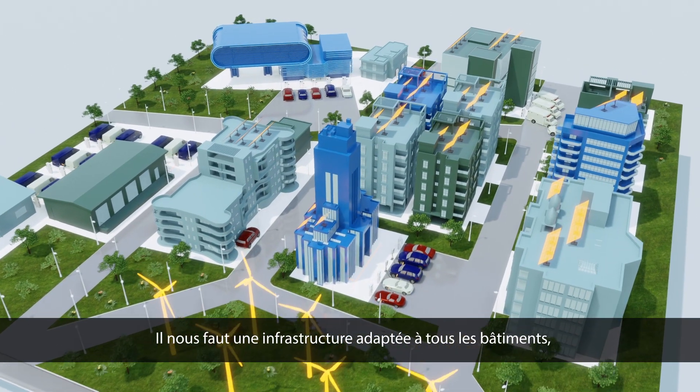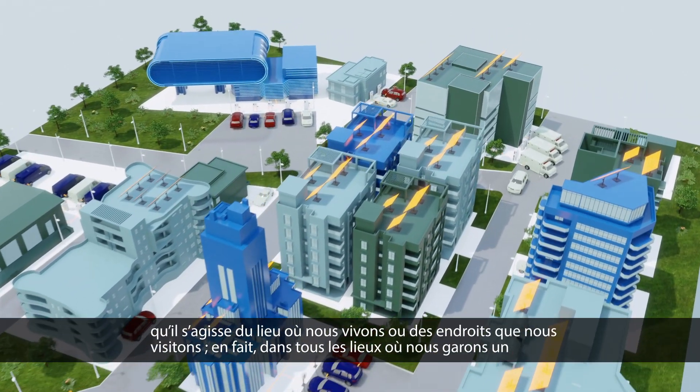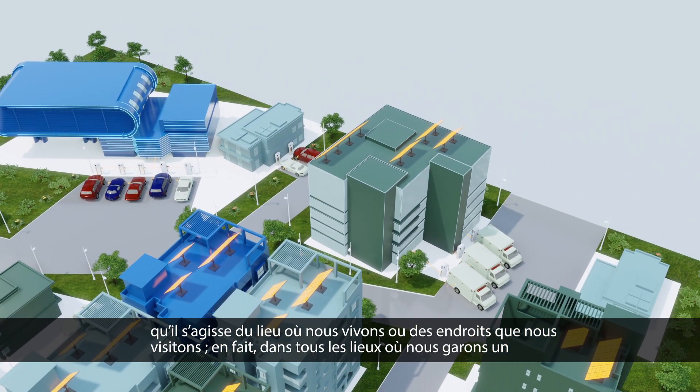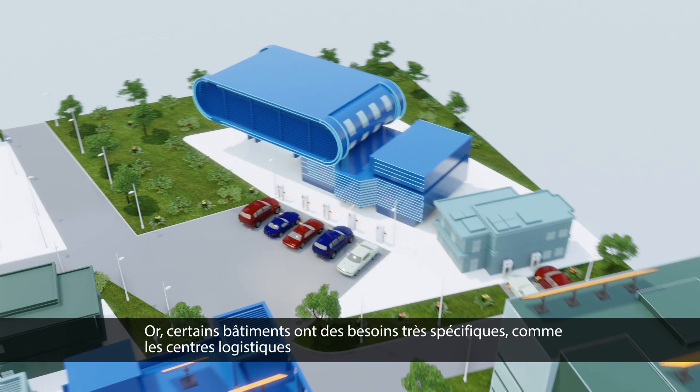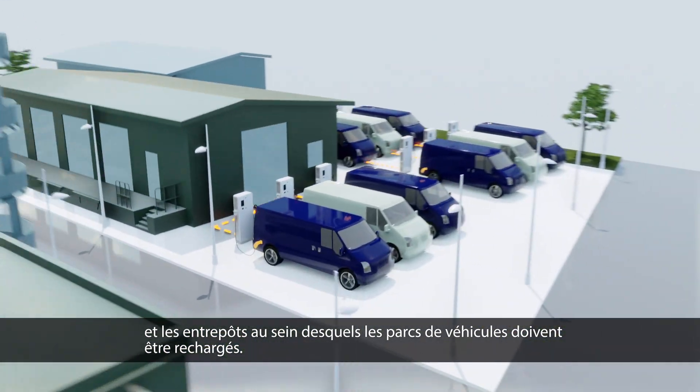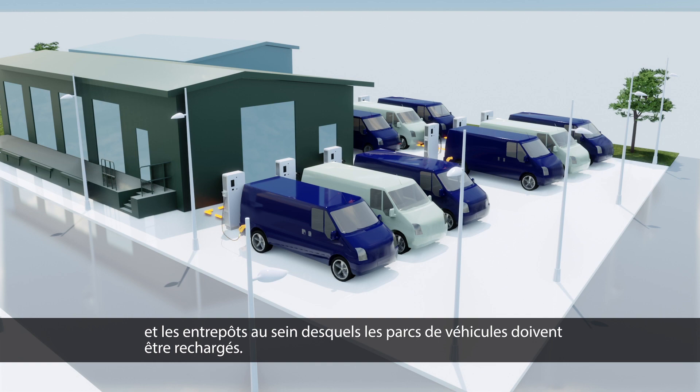We need the right infrastructure for all buildings — where we live, all the places we visit, in fact anywhere we park a vehicle. And some buildings have very specific needs, like logistics centers and warehouses where fleets of vehicles must be charged.